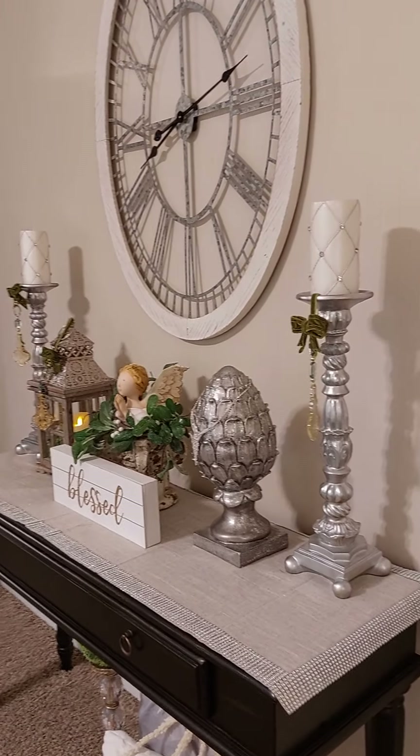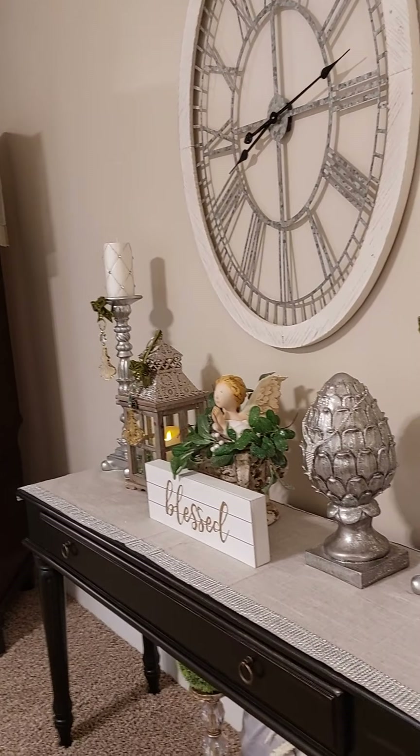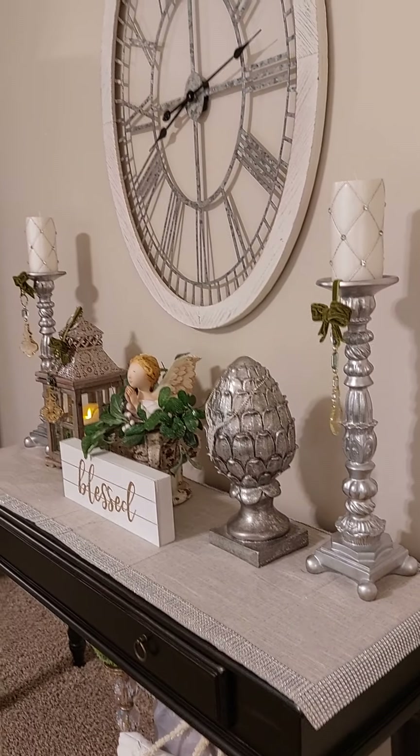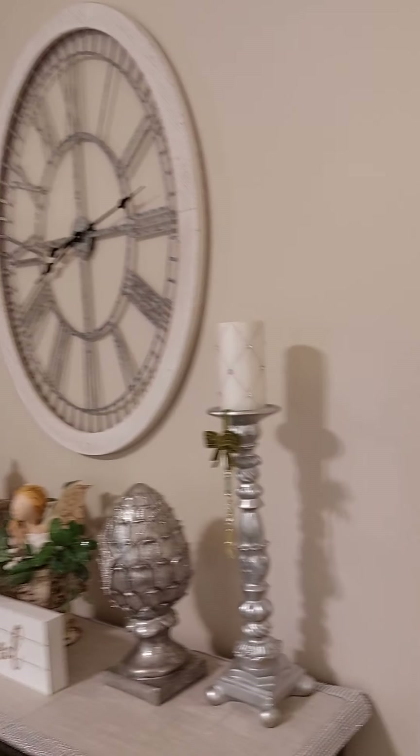Hello everyone, I hope everyone's having a nice day. Today I want to show you how I've decorated my master bedroom, and we'll start over here on this wall.